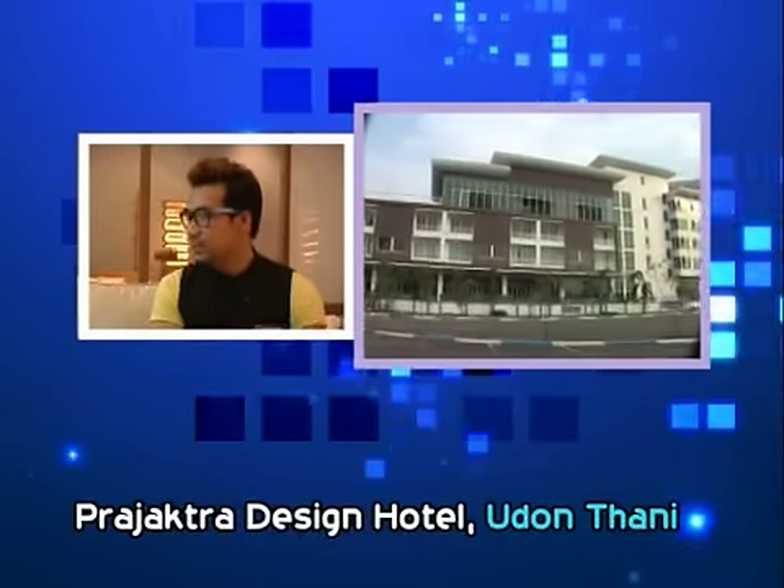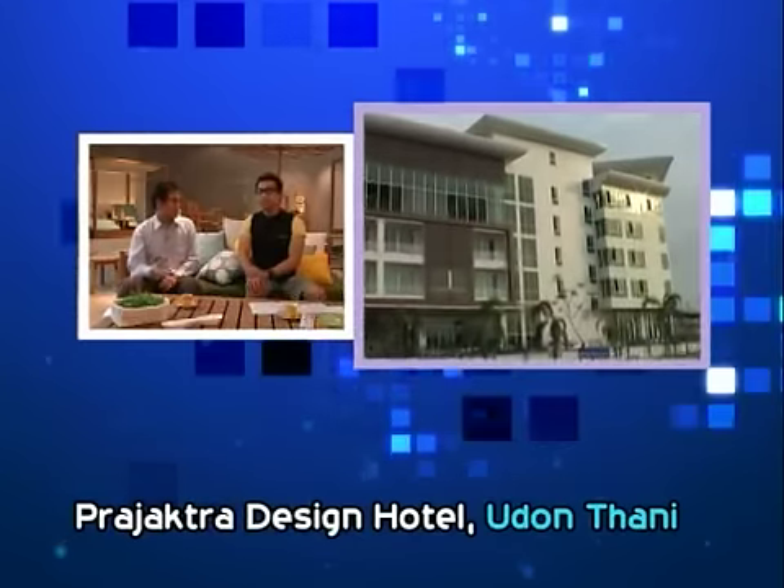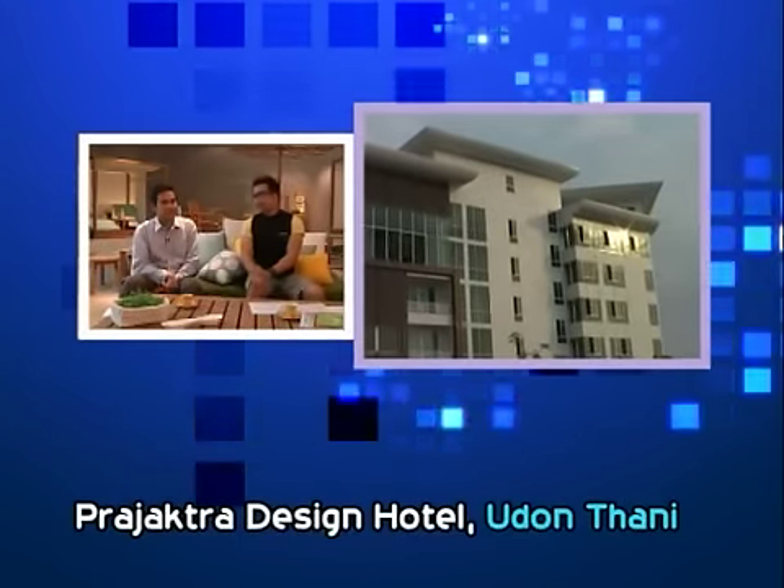Udon Thani is famous for archaeological sites and evidence of the world's most ancient Bronze Age period — the Ban Chiang culture. It is quite famous for historical attractions and traditions passed down through Isan people for a long time. If you think of Udon Thani, you have to think of textiles: it's famous for silk and cotton. This brings the design concept — the designer brings it throughout the entire hotel environment. Prajaktra Hotel draws ideas from local culture.